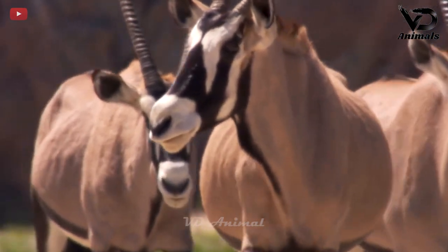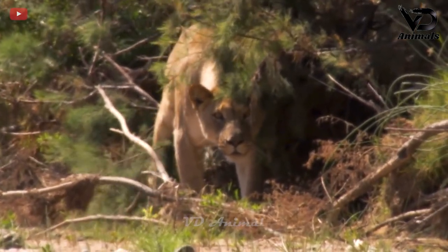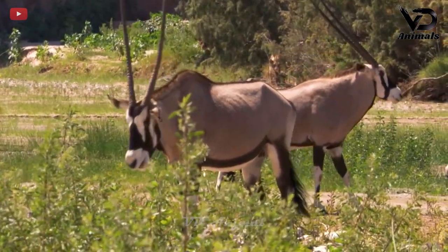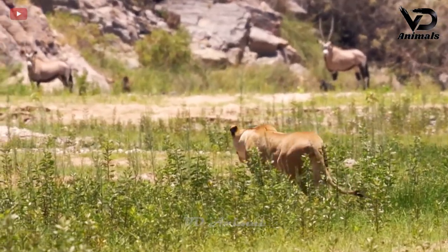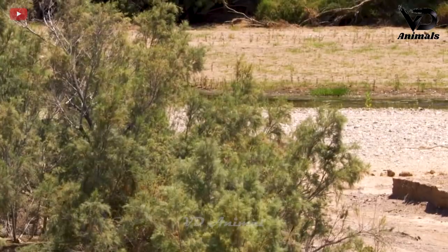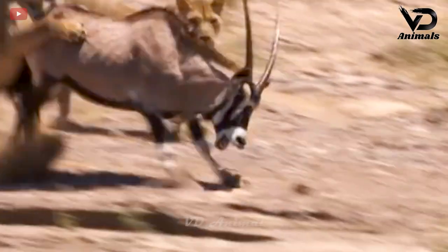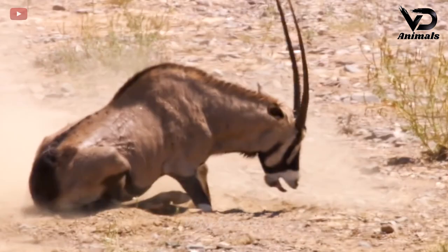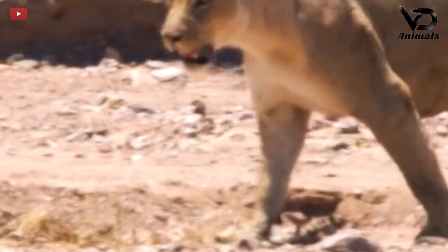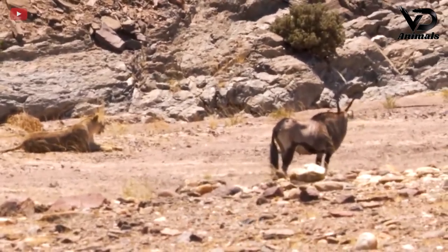Antelopes look for food while also paying attention to predators. Immediately from the bushes, the lion stalked towards the antelope eating grass. The lion approached and suddenly rushed to chase and caught the antelope. The antelope tried to run but could not escape before the claws. The lion does not seem to eat its prey but lies there observing the antelope.